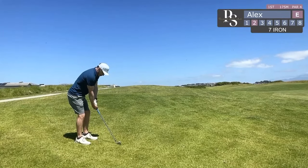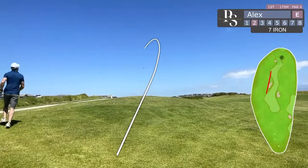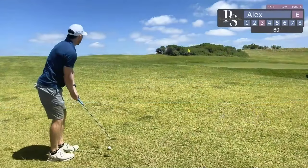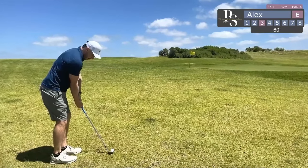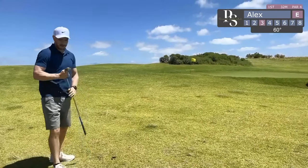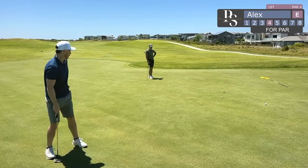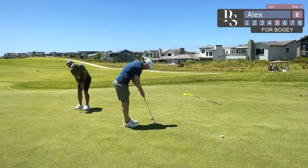My thinking here is just to use my 7-iron and just get it in front of the green. I know there's a bunker on the left so I'm actually trying to go right, but unfortunately hook this ball a little bit. The draw was a bit strong and I end up on the left. Fortunately I've gone far enough beyond the bunker so I can just play a nice little chip shot onto the green. Greens are firm but they're in pretty good nick, and nicely with the first putt of the day, judges pretty well, and can tap in for a bogey. Very happy with that. Good start.